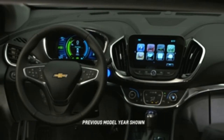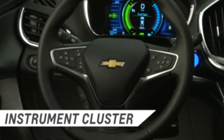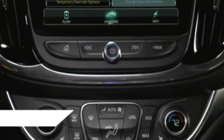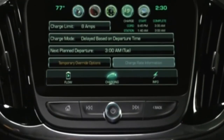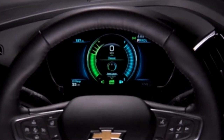The Volt comes equipped with two sleek, contemporary digital display panels that are user-friendly. The instrument cluster display behind the steering wheel provides vital driving and mileage range information. The center cluster display located above the console on the center stack houses the Chevrolet MyLink system. Let's take a closer look at each one.